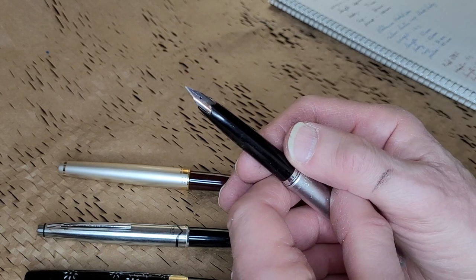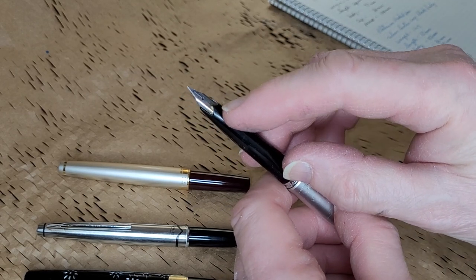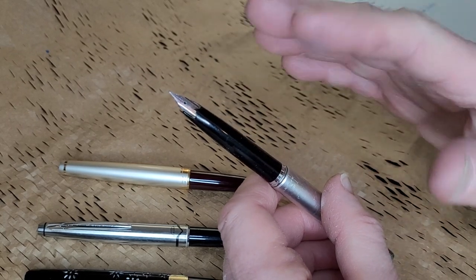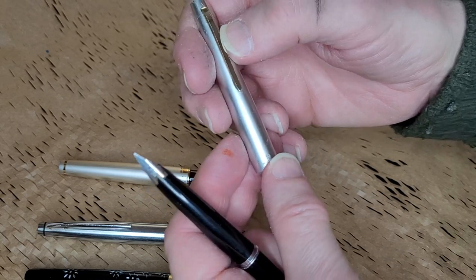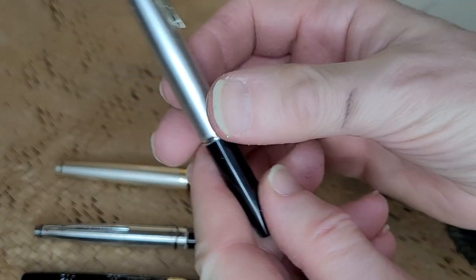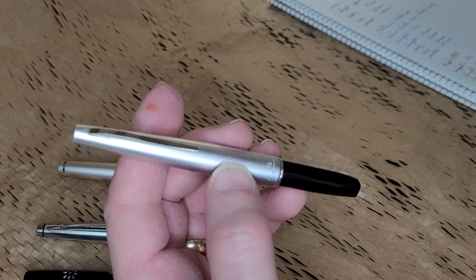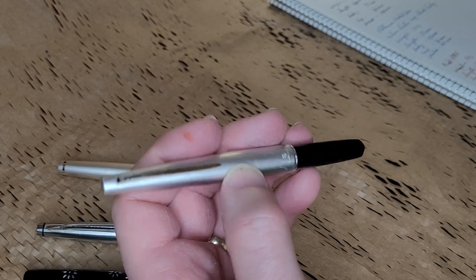Someone had commented when I was unboxing this that up until 1968, Platinum used to have their globe logo on the nib. After that, they went with the P logo. So this is probably a nib made after 1968. On the cap, there is the globe logo — it's hard to see, but it also says 'Platinum.' So this may be made after 1968, though I could be wrong. It's an interesting little identification trick — finding out where all the logos fit into the chronological history of the pens.